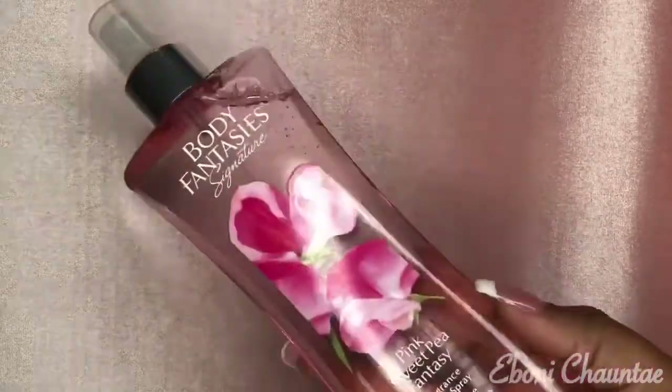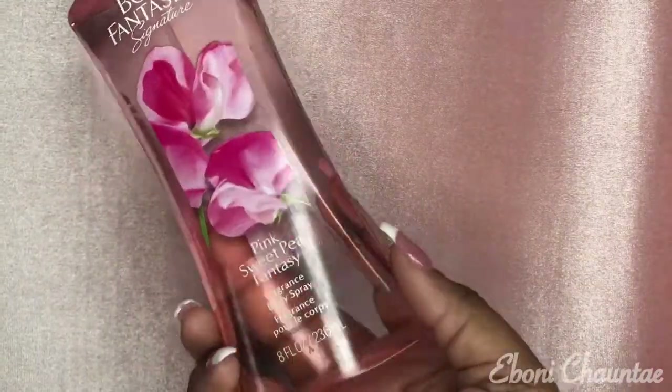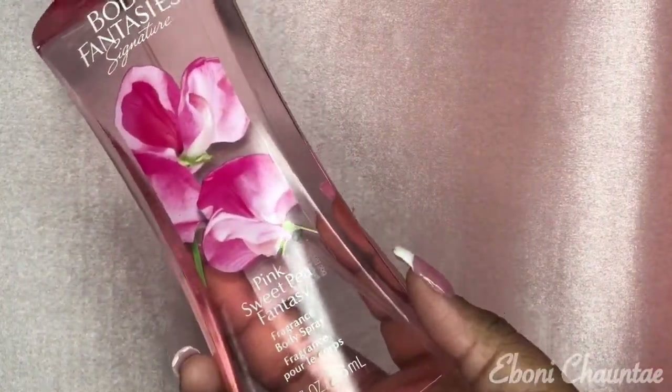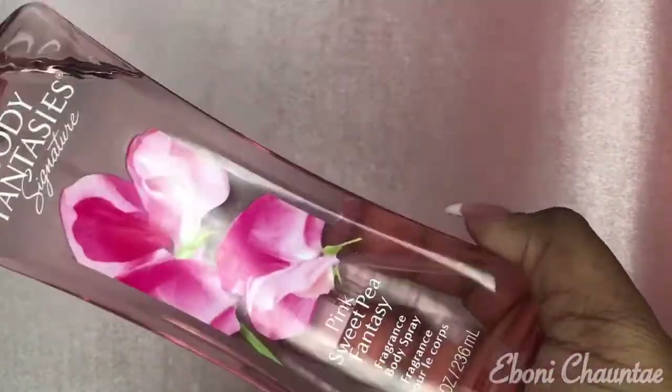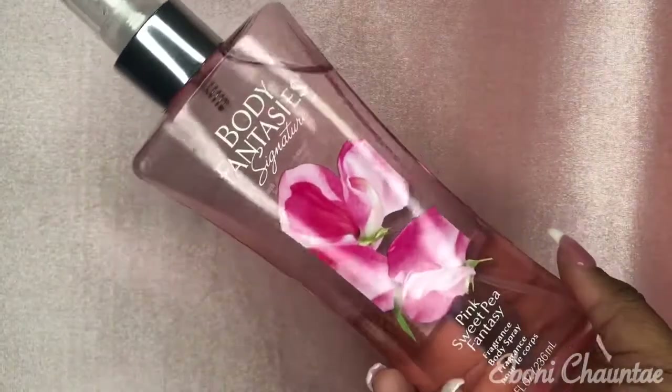The next thing I got is this body spray — it's Body Fantasies Signature in Pink Sweet Pea Fantasy. I love this smell, I used to always buy this, so I found a big version and said let me go ahead and pick it up.